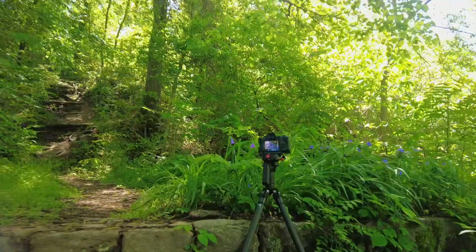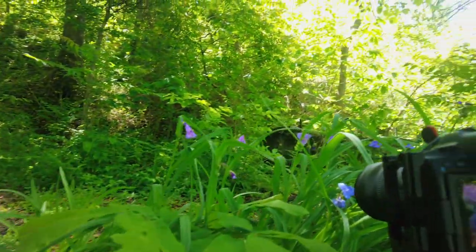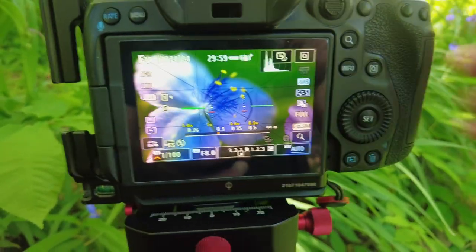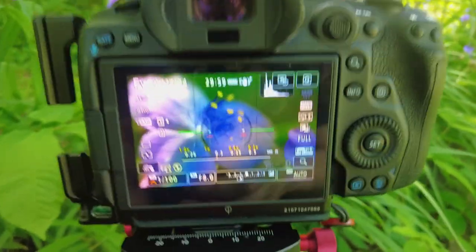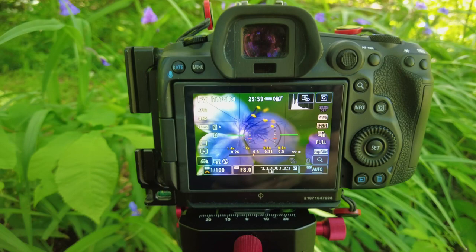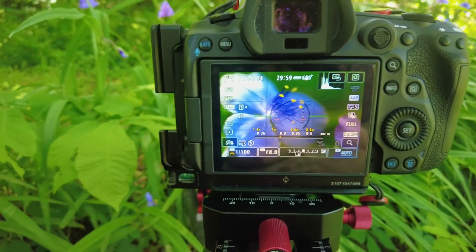Over here I've found some more Virginia spiderwort. There's actually a lot of it right in this vicinity. There's some up on this little wall, which makes a nice opportunity to get a side-on view. I want to get close in there and do some focus stacking. I'm close enough that I'm moving the foliage around the flower I'm shooting, which is going to cause some shake — so definitely going to want to use my remote for this one.